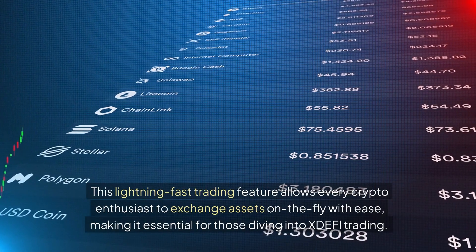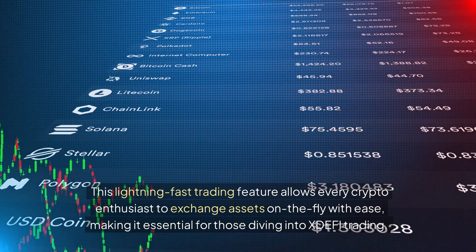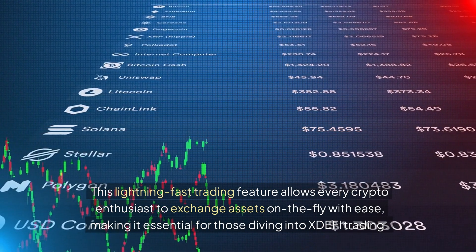This lightning-fast trading feature allows every crypto enthusiast to exchange assets on the fly with ease, making it essential for those diving into XDEFI trading.